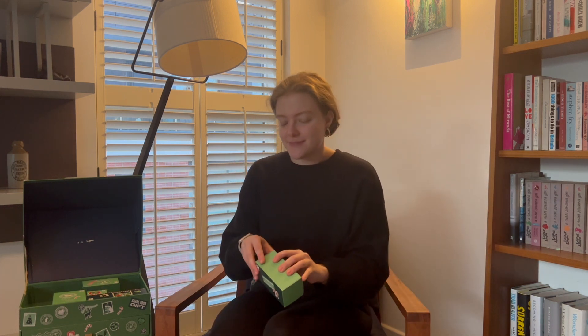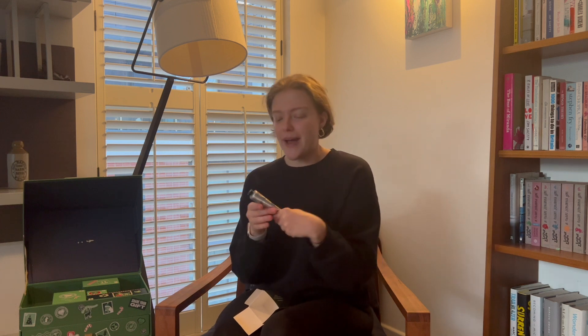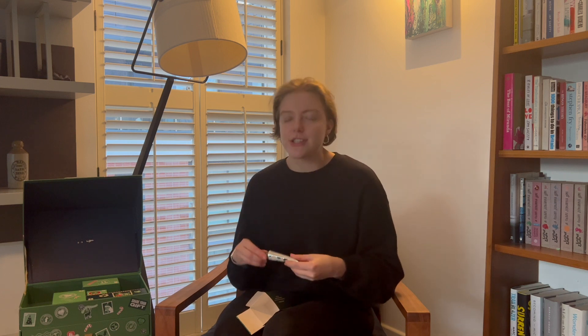Day 21 — I'm very excited about this one. This is going to be the almond hand balm. We already had an almond milk product just before, which was the lip balm. The almond milk range is really soothing and this hand balm is supposed to be super nourishing for your hands — a really good gift.